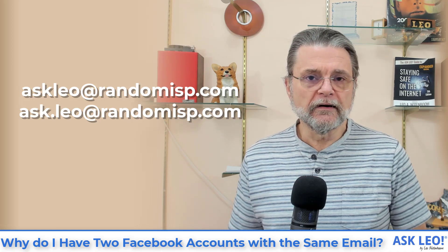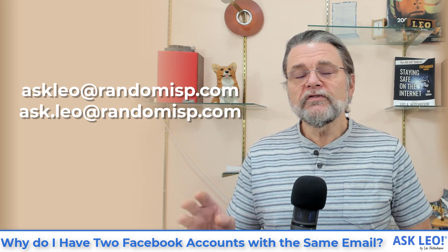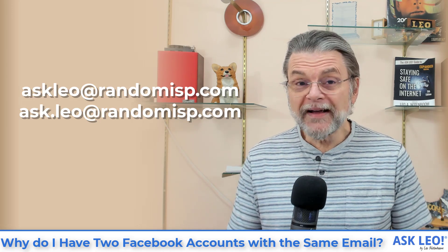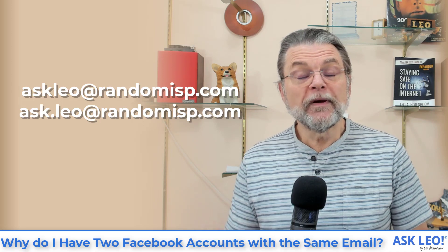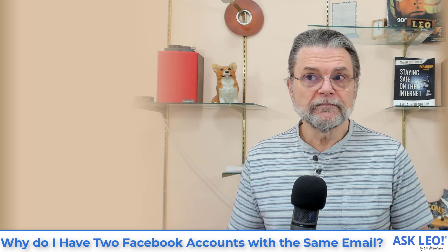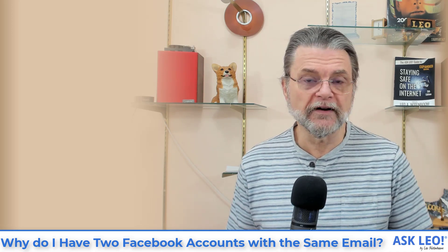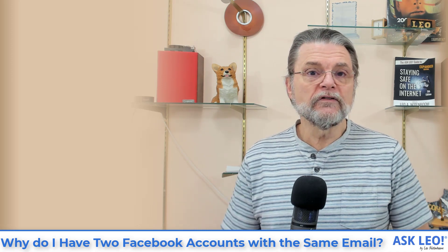Have a look at these two email addresses: askleo@randomisp.com and ask.leo@randomisp.com. Are those two different email accounts or not? They're two different email addresses, but whether they represent two different email accounts depends on the email service provider. Gmail, for example, ignores periods in the email address prior to the at sign. So if these were Gmail accounts, they actually represent the exact same Gmail account and the exact same Gmail inbox. However, for other email providers, these may be completely unrelated to one another.